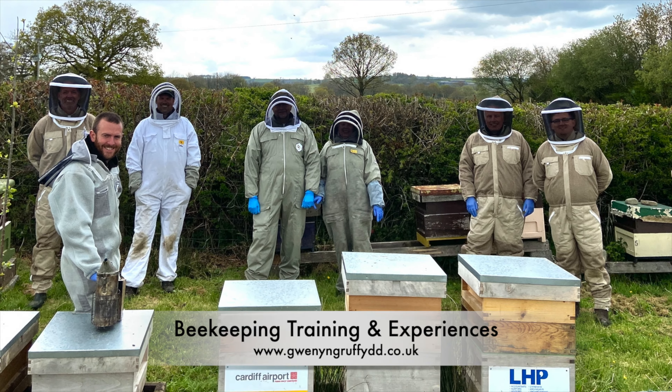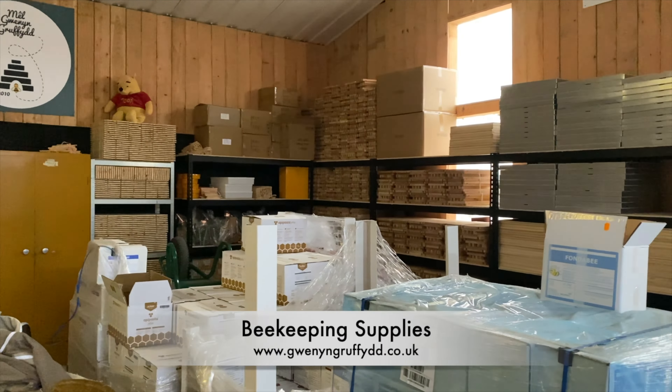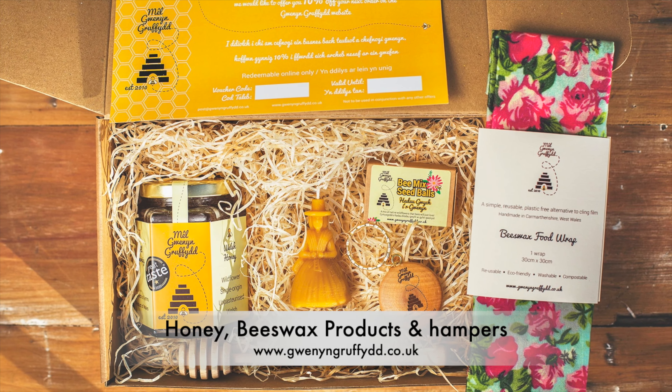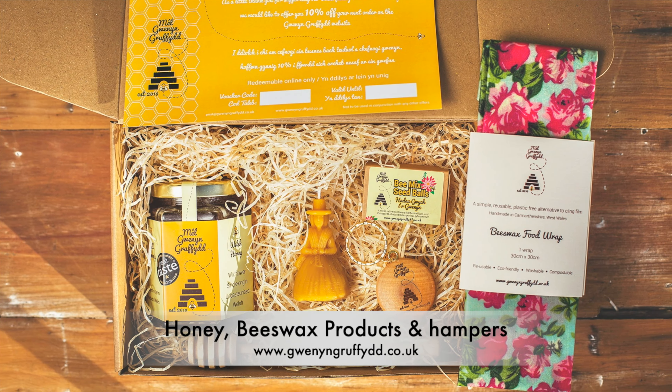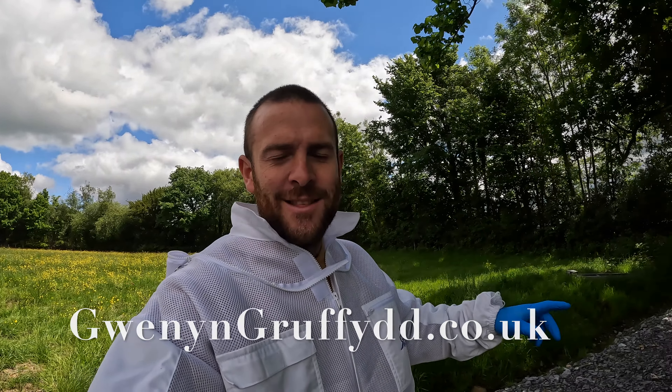Today we're down the nuke yard wearing the brand new Epyx Air by Thomas Apiculture in France. I'm Griffiths, welcome to Gwynny Griffiths, where we do everything: beekeeping, farming, countryside living, and reviews as well.